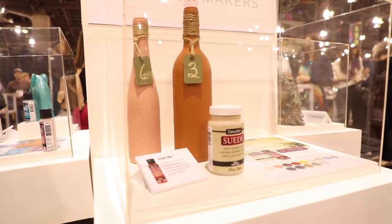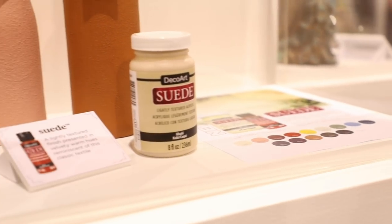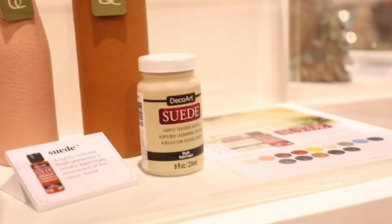Anzula have some beautiful new colors of their fingering yarn for us, including that mint color we seem to be seeing everywhere.